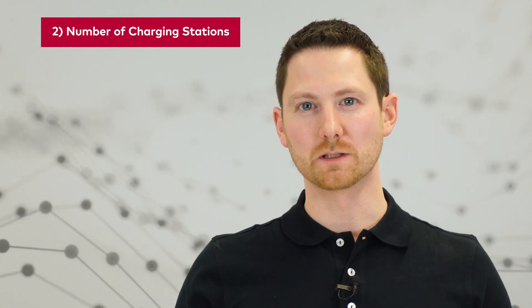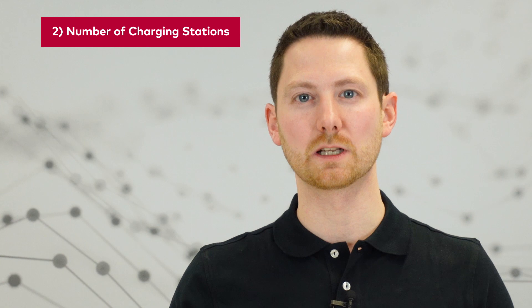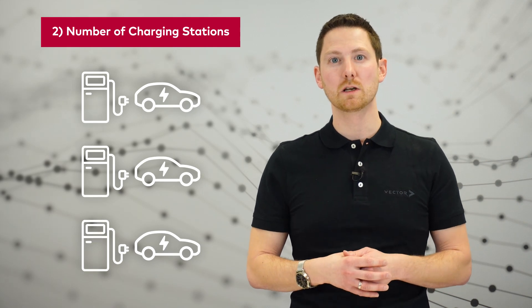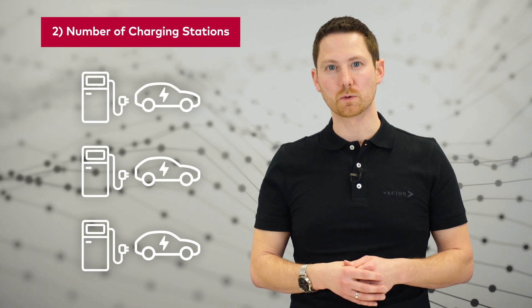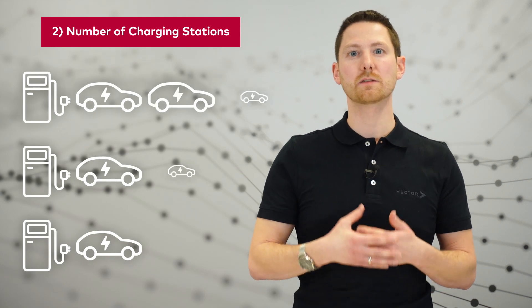Coming to the second point of our list. Here we need the number of charging points that have to be built. This typically correlates with the number of electric vehicles. For residential parking, we have a one-to-one relation — one parking lot with an electric vehicle and one charging point. It's a little bit different for employee parking, where we have more electric vehicles than charging points, because typically not all of the employees are at work every day.